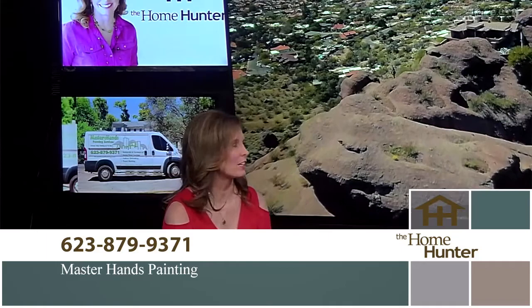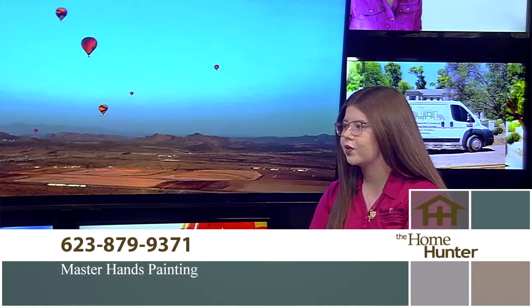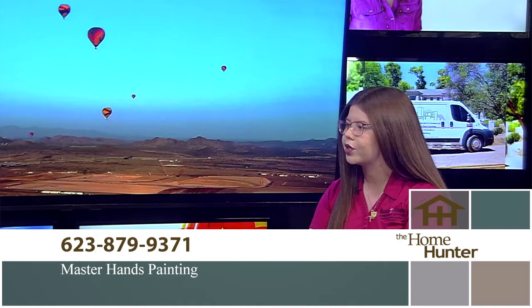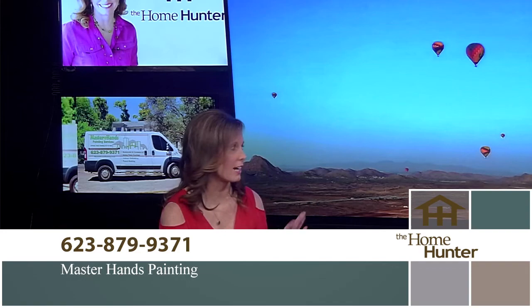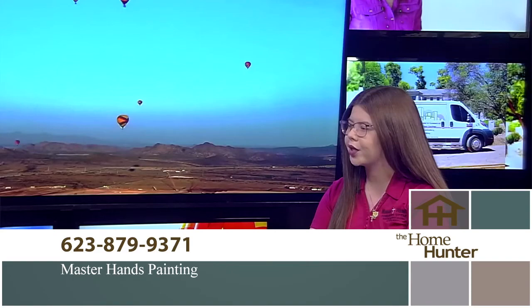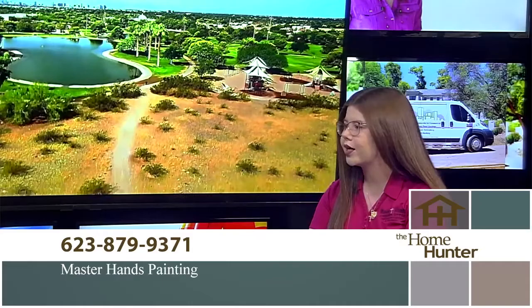Master Hands Painting also paints cabinets, and people don't realize what a difference that makes in a home. Colors can really transform your space, and painting cabinets is a fraction of the price compared to replacing them completely — it's one of their most popular projects right now. People need to call ahead and get on their schedule. They also accept estimates through their website, which has been recently updated with new photos at masterhandspainting.com.